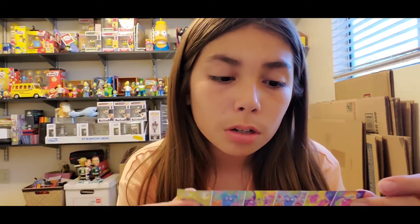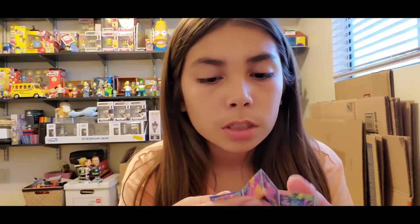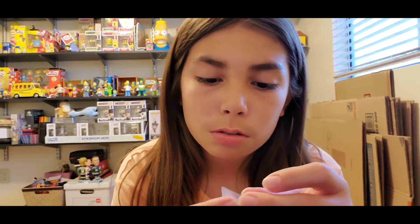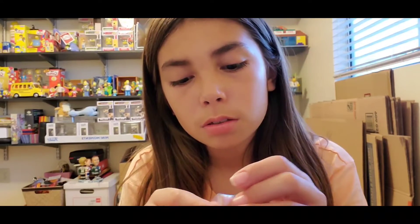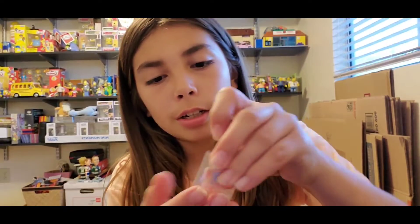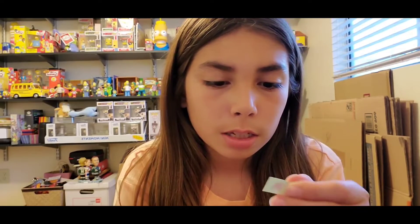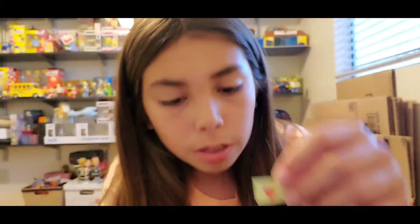Oh wait, does it come with something? Oh that's cute! It comes with like a little comic book. What else is this? I think it's stickers because I did have the bigger ones of these — there were bigger ones but you could see what it was, it wasn't a blind bag. It's a sticker of a sand pail.